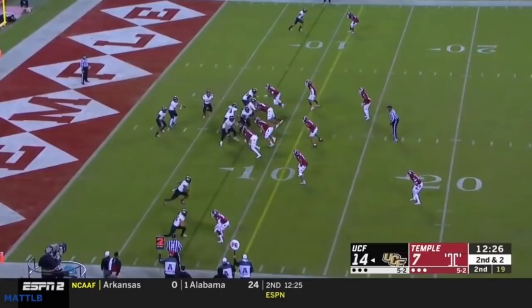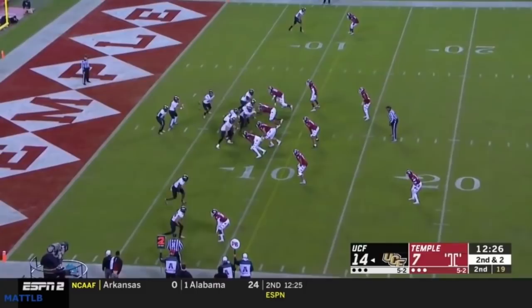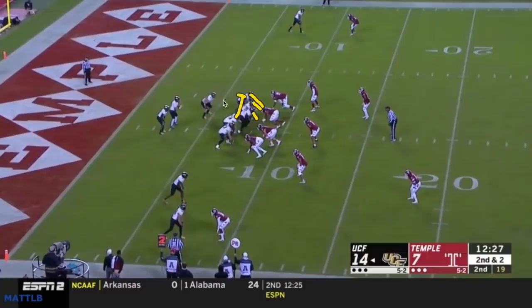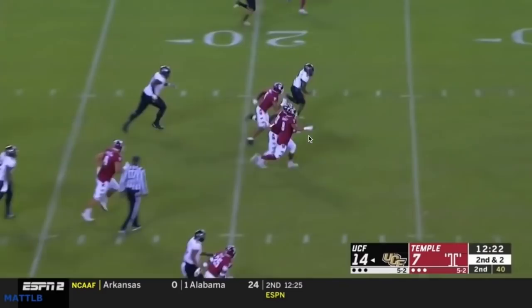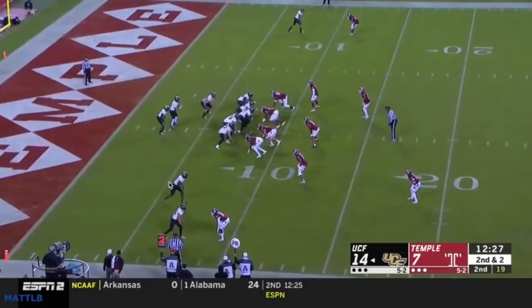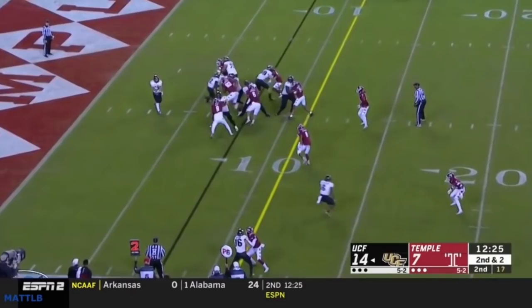You get the guard coming down, kicks out, and with how Temple plays you're going to get a lot of flow over the top — and now you get him coming back that way for a big run. The safety is out of position right there and he takes off. So it's just a wrinkle off the split zone. They have the iso off the split zone, and this same-side counter, which is a really interesting and cool look.